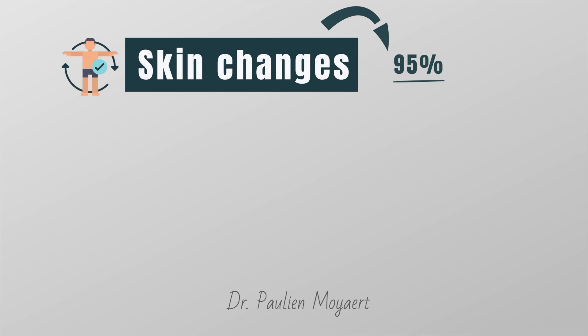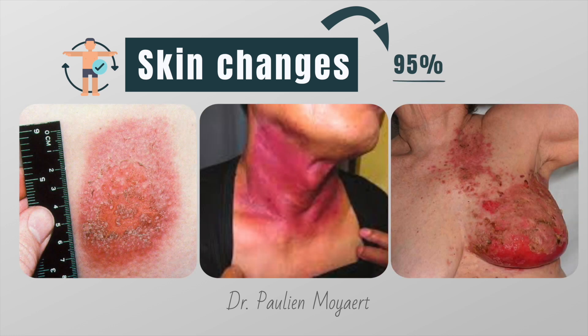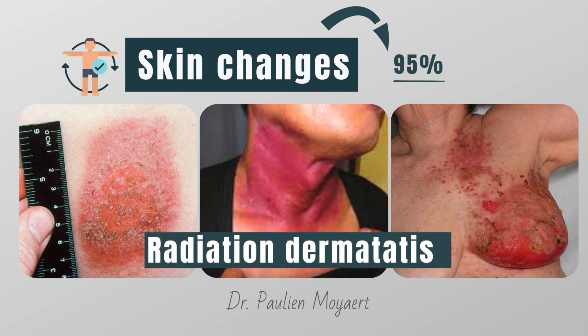An estimated 95% of people who receive radiation therapy for different types of cancer will have skin problems. Your skin might look red, irritated, swollen, blistered or sunburned. After a few weeks your skin might become dry, flaky or itchy, or it may peel. This is called radiation dermatitis. These problems may start showing up about two weeks into radiation treatment and usually go away gradually after treatment ends.